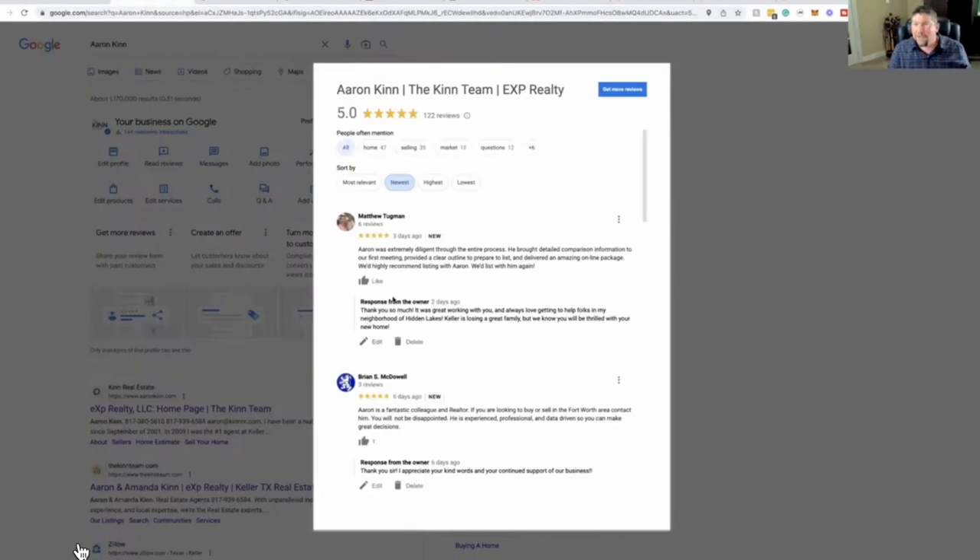Another thing that works is getting homes sold using the systems we're talking about. We've used that Tugman property from start to finish here — that one closed last week. As you can see, they left an awesome review. I send this out to them prompting them to do it, or they're not going to leave you a review. People are ten times more likely to leave a negative review than a positive one, so you have to prompt them. The review says: 'Aaron was extremely diligent through the entire process. He brought detailed comparison information to our first meeting, provided a clear outline to prepare the listing, and delivered an amazing online package.' Proof is in the pudding — this stuff works if you put it into place.